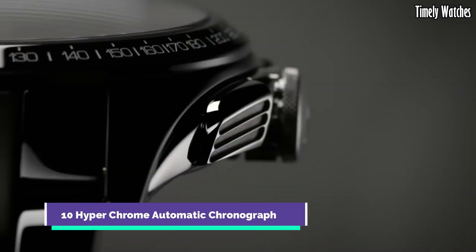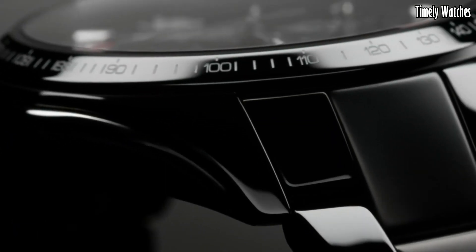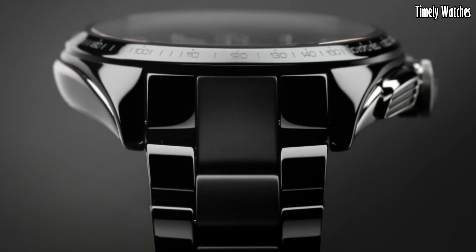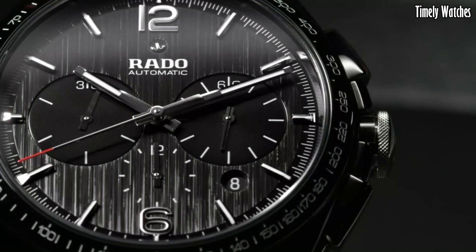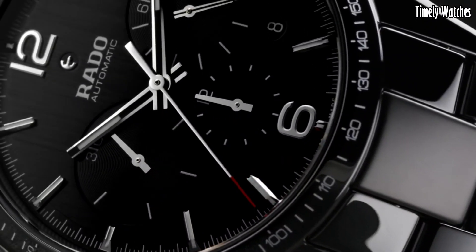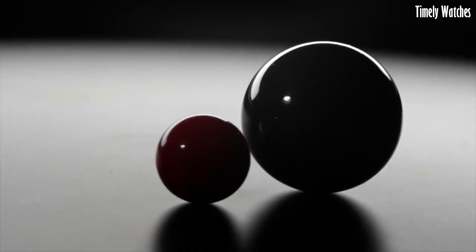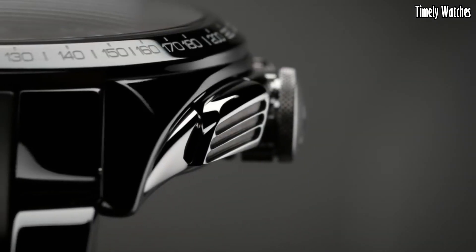Number 10: Hyperchrome Automatic Chronograph. The Rado Hyperchrome Automatic Chronograph is a masterpiece of modern watchmaking. Combining sleek aesthetics with advanced technology, it exudes sophistication. Crafted from high-tech ceramic and stainless steel, the watch is not only visually striking but also exceptionally durable.